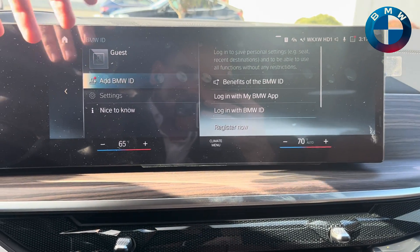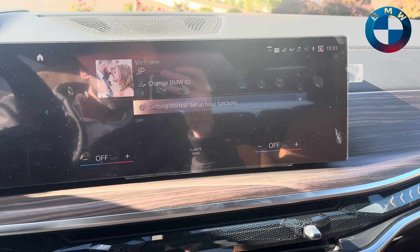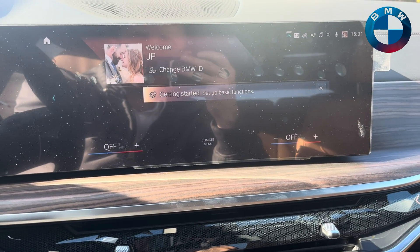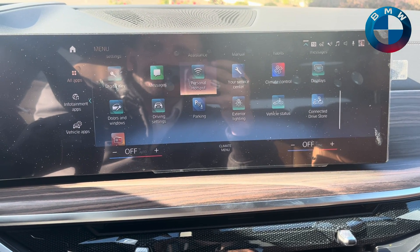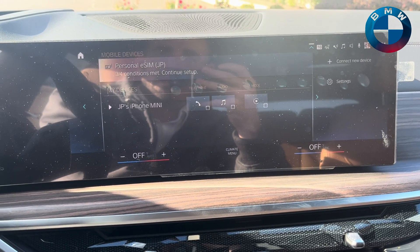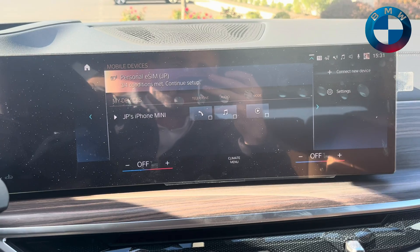If I go in right now — obviously nothing's set up here, so I'm going to sign in here real quick and show you what I'm talking about. We are now connected to the car. If you look in here, you'll notice that even with your Wi-Fi hotspot and all that, you now have personal eSIM with three or four conditions met.